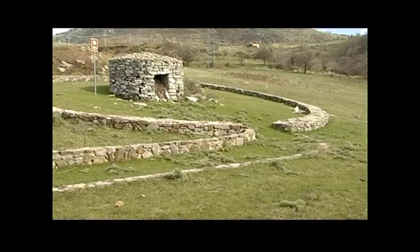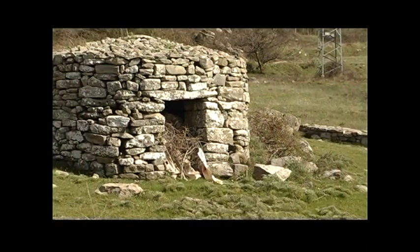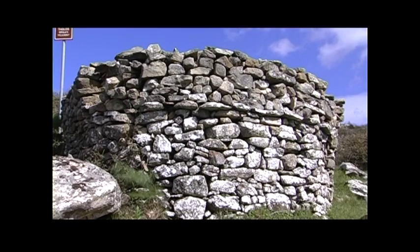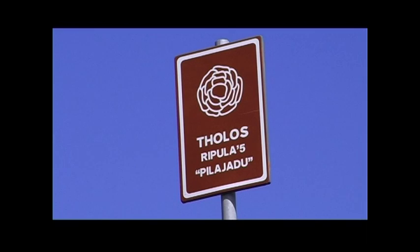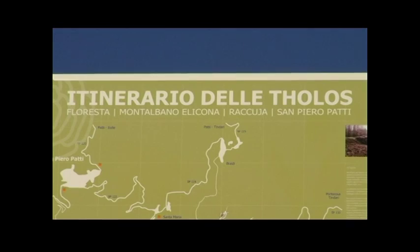Per la particolare struttura sono definiti anche Tolos. Da alcuni anni queste costruzioni sono state censite e inserite in un itinerario che abbraccia i comuni di Racuia, Montalbano e Licona, San Piero Patti e Floresta.